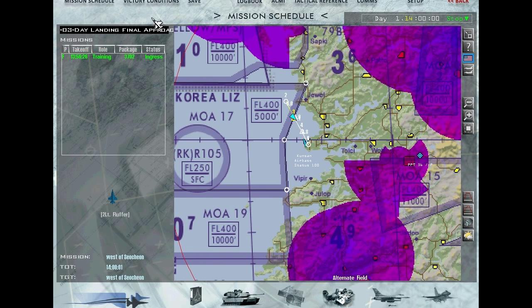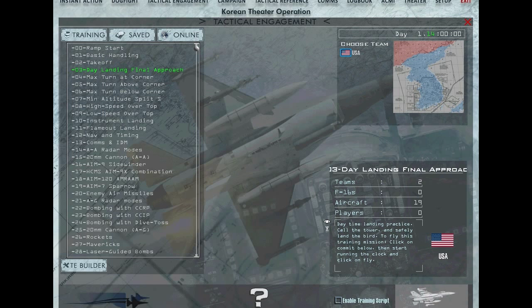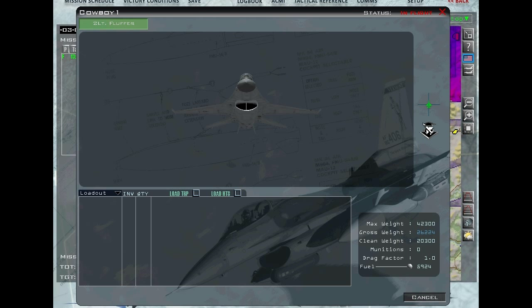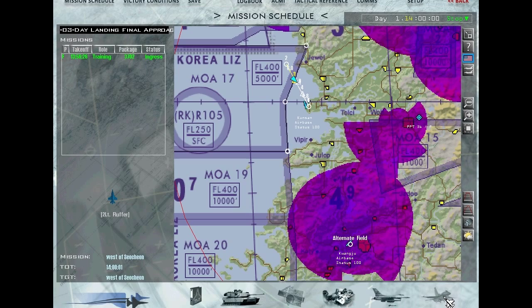Welcome back — it's Fluffer again. This is the in-game map of what Kunsan looks like. It's a basic training scenario. Go to Tactical Engagement, Day Final Approach, and hit it — it pulls everything up and you'll be in flight. Go to data cartridge, hit preset 15, set tower, save — that way you can talk to them without memorizing the frequency. We have a clean jet, a two-seater, so not as much gas.